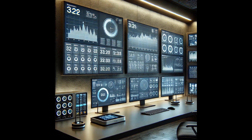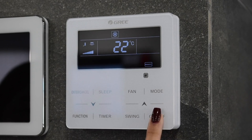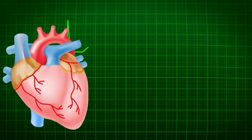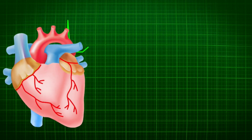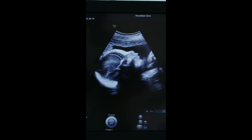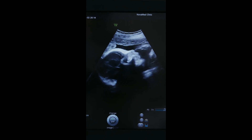Monitoring systems. In an artificial womb, sensors are crucial for continuously monitoring the health and development of the fetus. These sensors track various vital parameters, including heart rate and electrocardiogram. ECG sensors monitor the fetal heartbeat, providing real-time data on cardiac activity. This helps ensure the fetus is developing normally and can alert caregivers to any irregularities. Oxygen level sensors measure the oxygen saturation in the fetus' blood, ensuring that it receives adequate oxygen through the artificial umbilical cord.